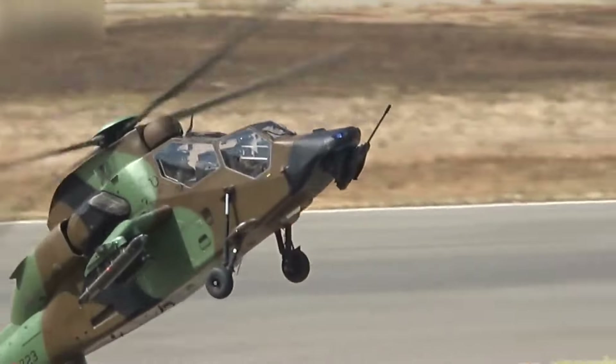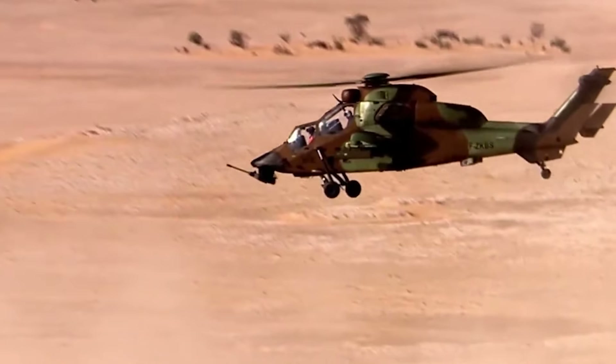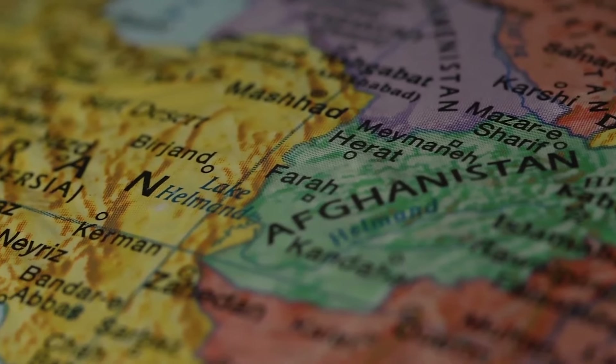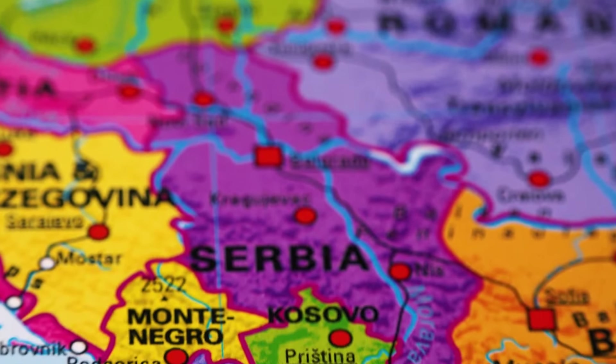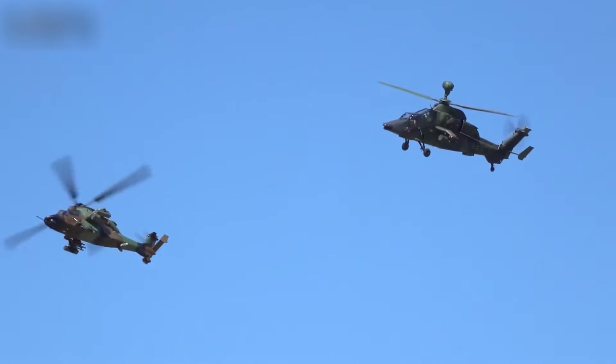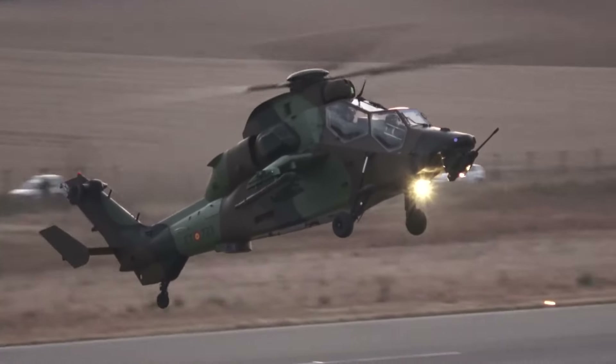The Tiger has an extensive operational history, participating in various conflicts and humanitarian missions. It has been deployed in counterinsurgency operations in Afghanistan, peacekeeping missions in Kosovo, and anti-terrorist campaigns in Mali. These diverse operations highlight the Tiger's adaptability and effectiveness in multiple combat scenarios.